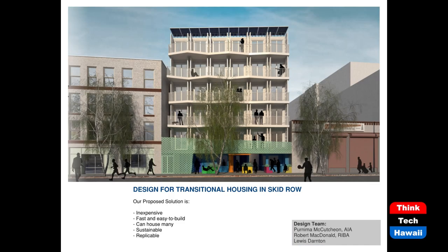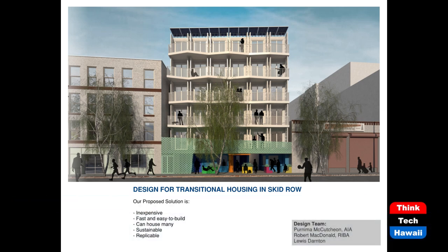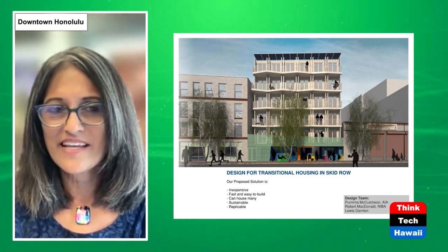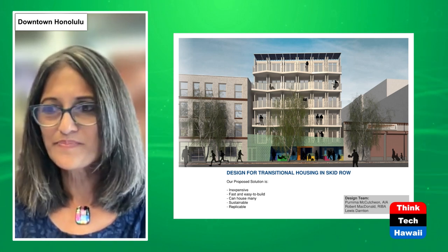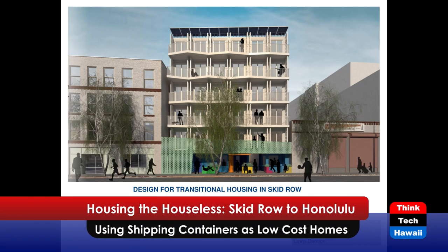The Skid Row 2020 International Design Competition was sponsored by the AIA Committee on Design as well as Los Angeles County. We were honored to be awarded third place for our submission. Skid Row is basically a 54-block area in downtown Los Angeles that has become synonymous with homelessness and poverty, and on any given night several thousand people sleep on the streets there.